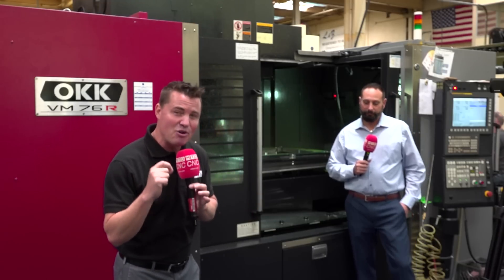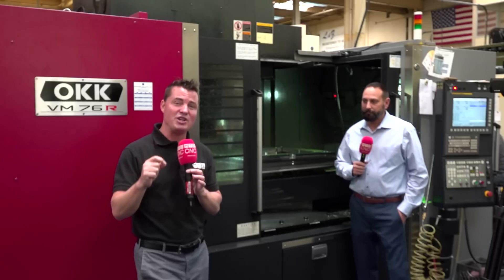Hello and welcome back to MTD CNC. The question I want to pose to you is: why would a 70-year-old, third generation mold making company look into the OKK machine? Let's find out.